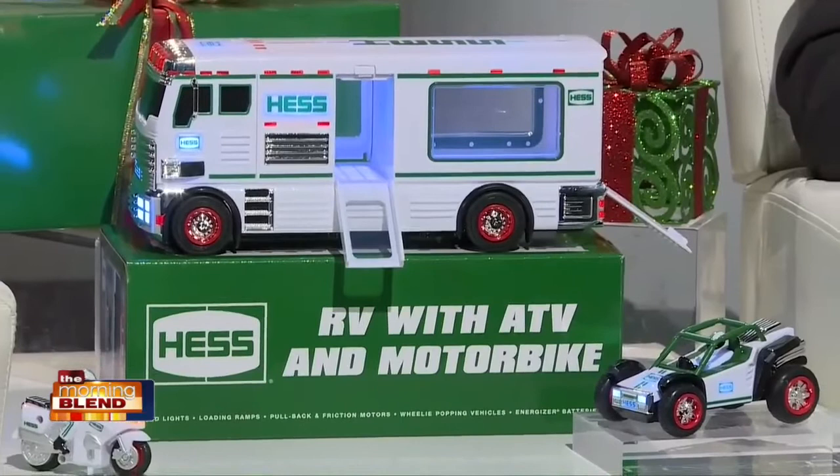It's brand new, just came out. I'm really excited because this version is bigger and better than ever. It's a three-in-one combo — an RV with an ATV and a motorbike. The ATV and the motorbike fit inside, going up the little ramps. It's got 73 lights total, the most ever in a Hess Toy Truck. It's an incredible value at $33.99 — all three pieces, which also includes eight Energizer batteries and free standard shipping. It's a super incredible design and product for the value.